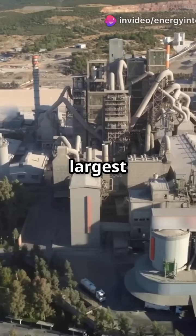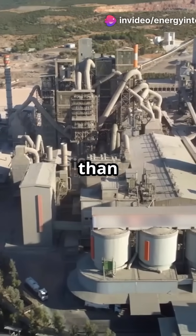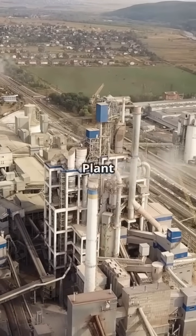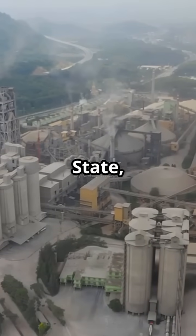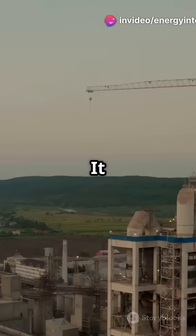What you're looking at is Africa's largest cement plant — a mega structure producing more cement than some countries combined. Welcome to the Dangote Obajana plant in Nigeria, located in Kogi State. This behemoth spans over 20 square kilometers.